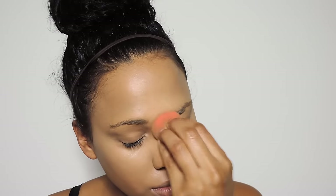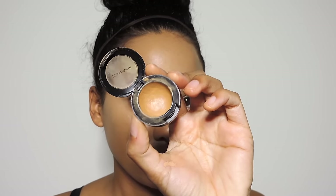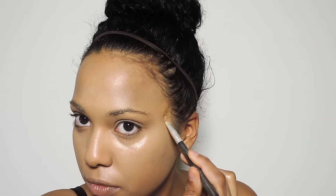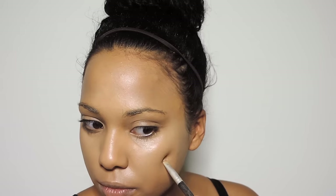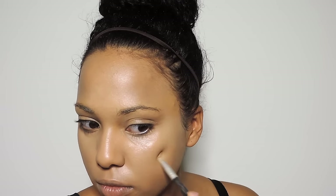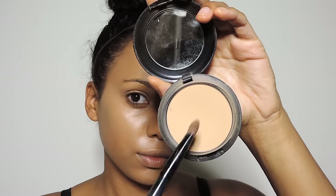Next I'm taking my Mac Studio Finish concealer and I'm going to spot conceal — just placing that over my pimples and any dark spots that the foundation didn't cover. I'm going to be placing this concealer in a circular motion around any pimples or dark spots that I have until I have the coverage that I like.